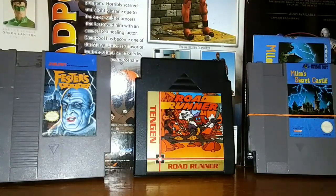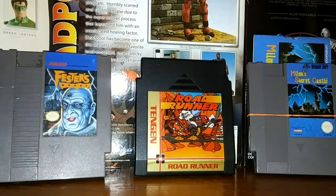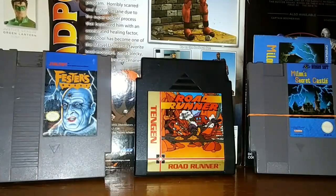First up, from left to right, I have Fester's Quest for the NES. Found it at a good price — it was the only one in the case. I was looking for this; I kind of forgot about it over time after hunting down games, but I did find a copy of Fester's Quest.